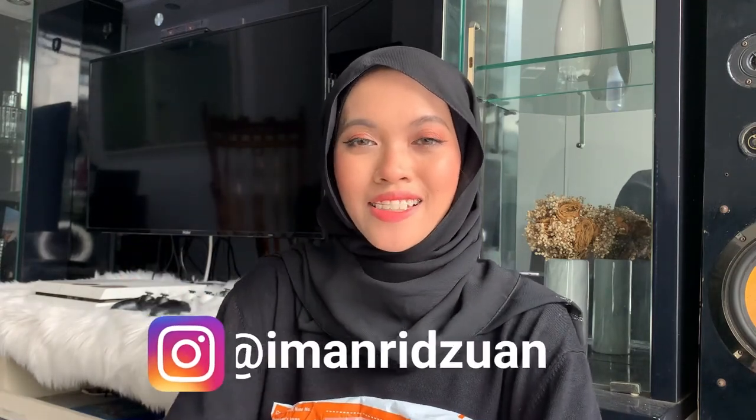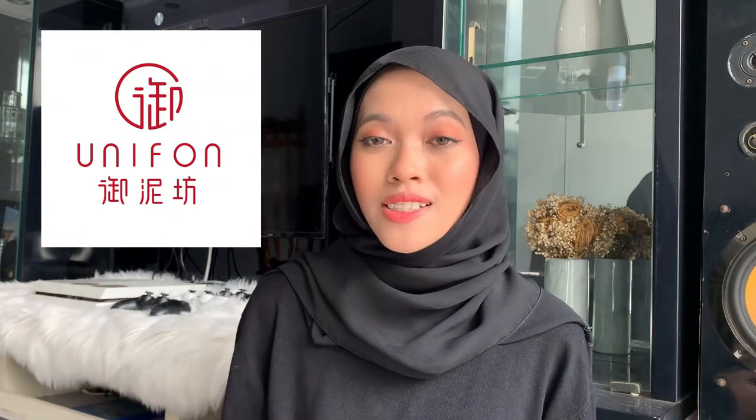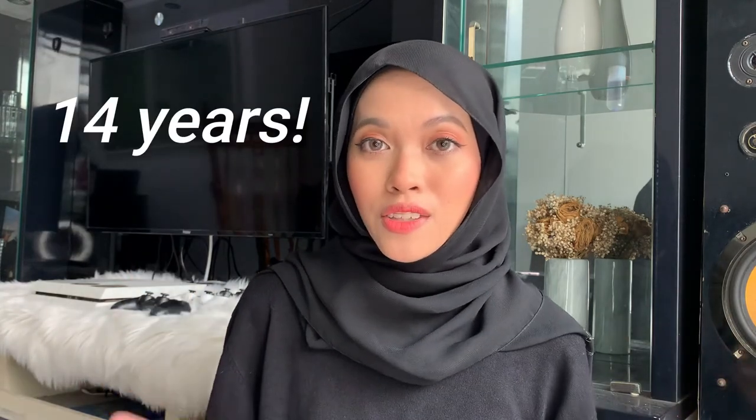Hello, it's Yman here and today I'm going to do another unboxing video with you guys. Before we start, I just want to thank Unifon for sending me this parcel. I just can't wait to open it up. Unifon is actually a well-known beauty brand in China and they have been in this industry for 14 years.